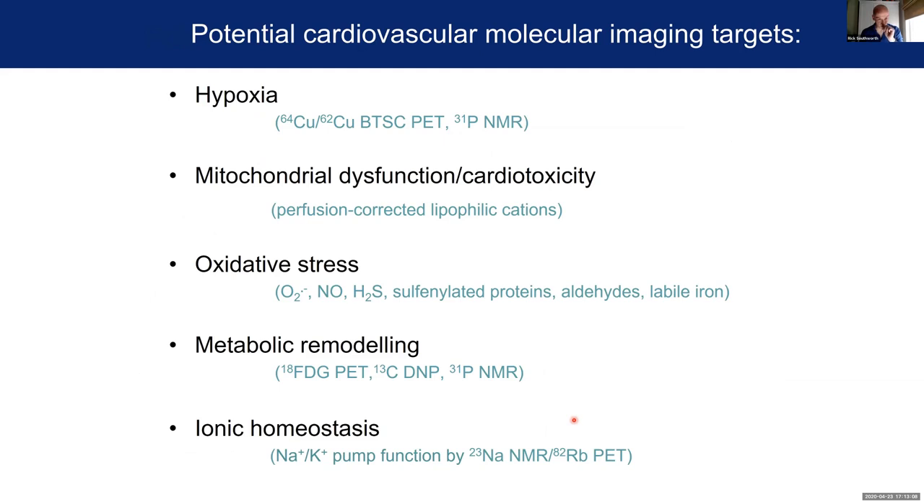We're just scratching the surface in terms of what's possible with these imaging agents because we're only limited largely by our imagination, and secondarily the chemistry. We have a number of different projects going on, and one of my motivations for talking to you was to see whether you had ideas for anything else we could potentially be looking at. The things we're looking at at the moment are hypoxia, mitochondrial dysfunction and cardiotoxicity, oxidative stress, metabolic remodeling, and ionic homeostasis. In the time available I'm only going to focus on the first two of these, but they're quite good exemplars of the general approach.